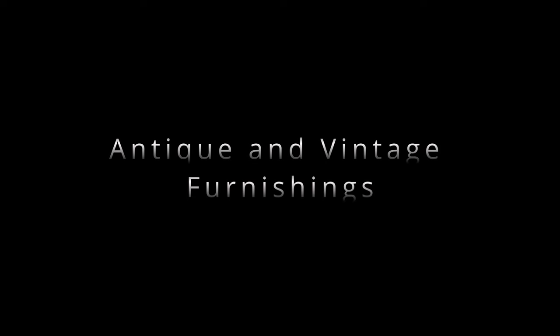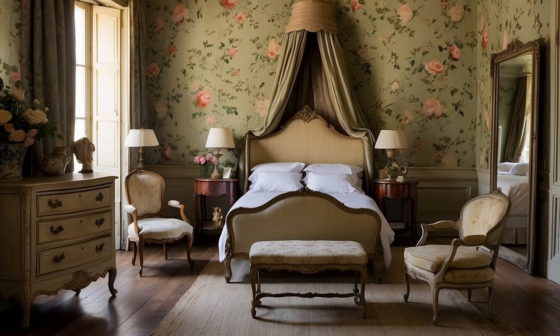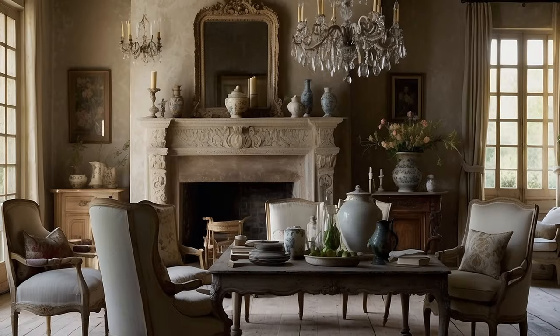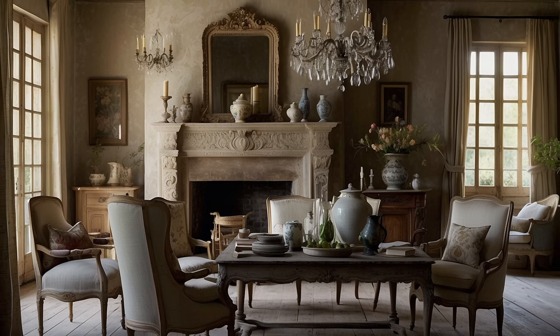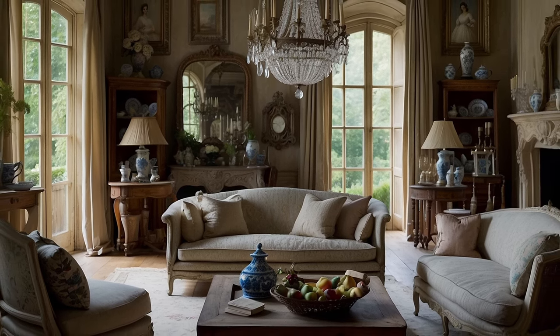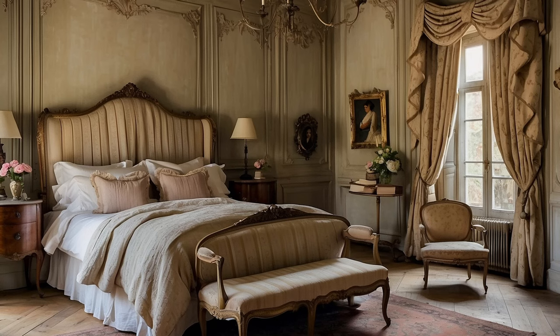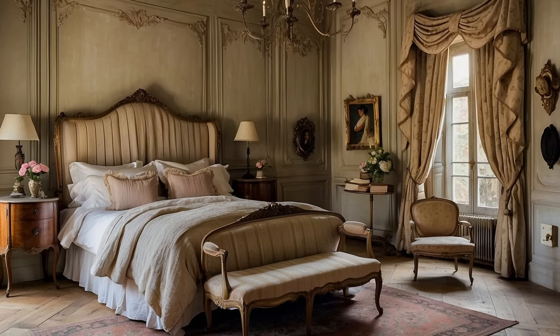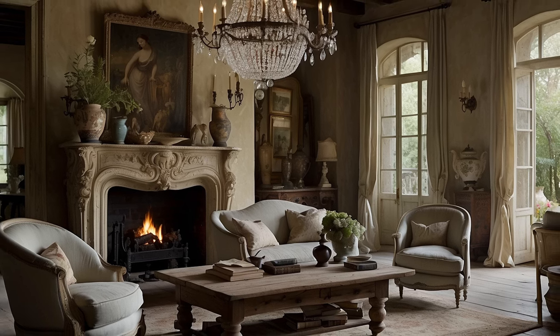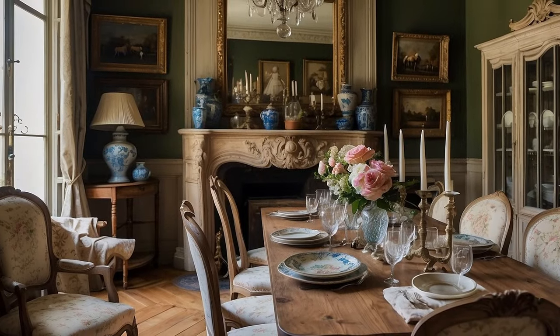Antique and Vintage Furnishings. Central to the enchanting allure of French country home decor are the exquisite antique and vintage furnishings that infuse spaces with character, history, and a sense of timeless elegance. Each piece tells a story of bygone eras, imbuing interiors with a palpable sense of nostalgia and romance. Antique furniture, with its graceful lines and intricate detailing, serves as the focal point of rooms. From ornately carved armoires and weathered farmhouse tables to Louis XVI-style chairs and delicately gilded mirrors, these timeless pieces add a touch of old-world grandeur, evoking the splendor of French chateaus and country estates.